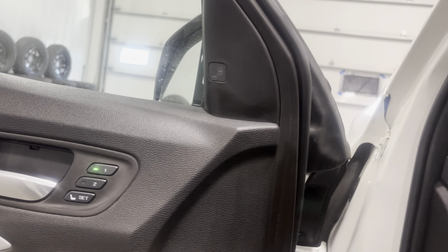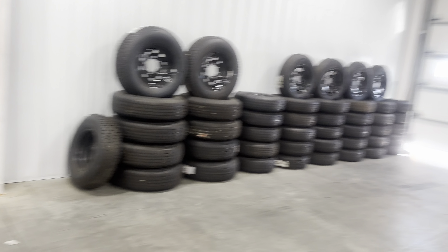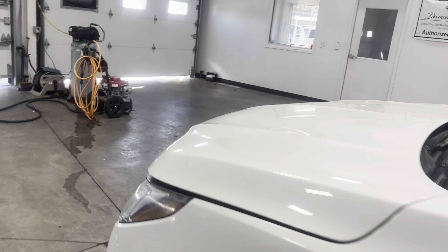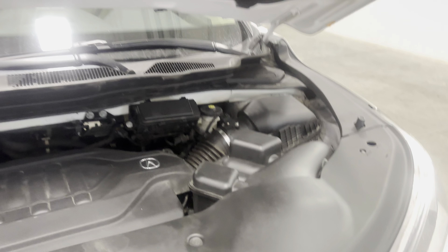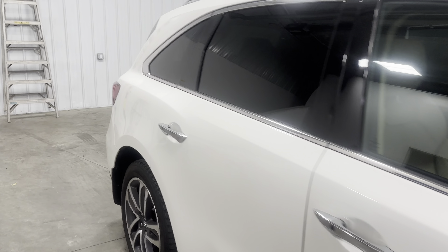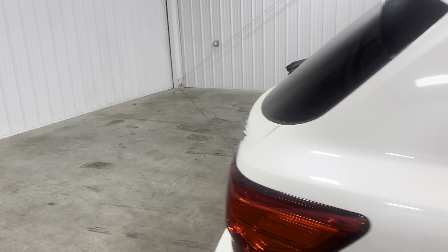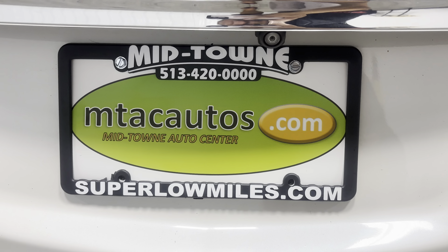You've got different seat profiles — a very beautiful mix of features. You can see this thing has just been very well taken care of and well maintained. If you guys have any questions, you can give us a call at 513-420-0000, or check us out at our website at superlowmiles.com where you can get all the information you need on this vehicle or the rest of our current inventory. Thanks for watching!